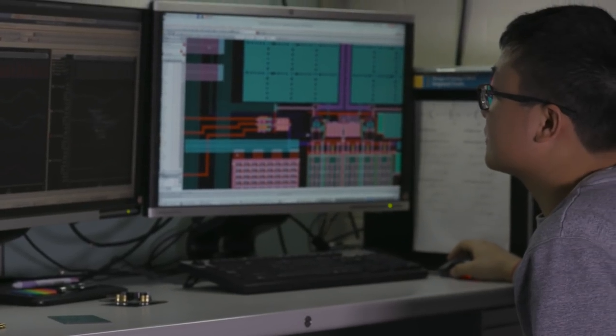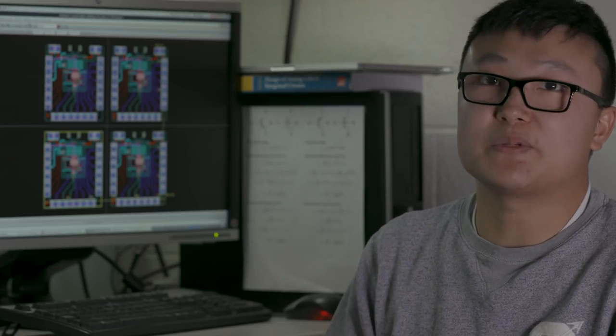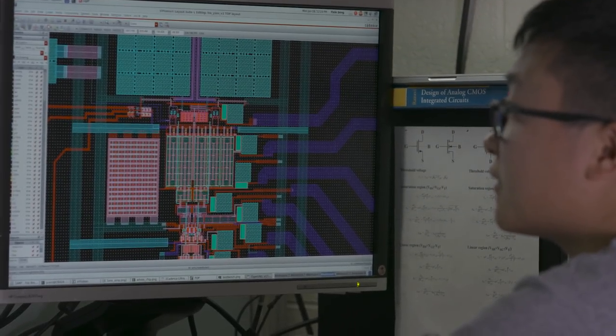This is a microchip that we designed for the Mars dust detector project. It's a charge amplifier. This amplifier is very interesting because it has a very small feedback capacitor — about a thousand times smaller than anything you can buy off the shelf.